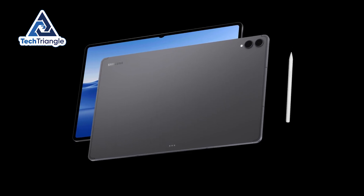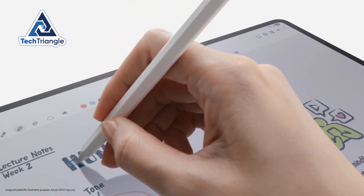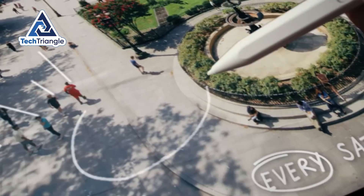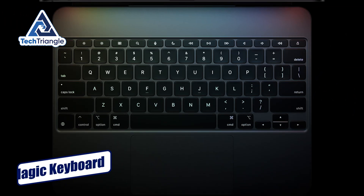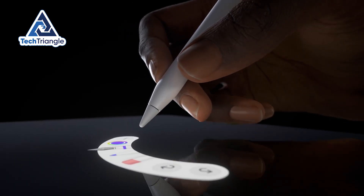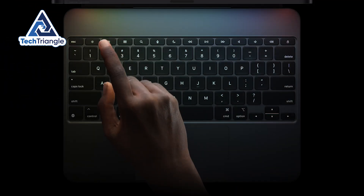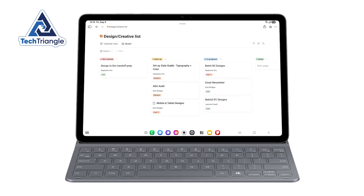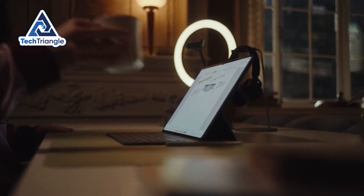Accessories transform tablets from toys to tools. Samsung includes the S Pen in the box – low latency, high pressure sensitivity, and a pencil-like grip that's great for sketching or annotating, with a side magnetic attach that keeps it handy. Apple separates the Pencil Pro and the Magic Keyboard, and that's where you feel the Apple tax. But their accessories are refined: Pencil Pro adds squeeze gestures and a barrel roll input that artists will appreciate, and the Magic Keyboard's floating hinge and larger trackpad make the iPad feel eerily like a laptop. Samsung's keyboard options are functional and you can reuse last-gen covers, but they lack the same floating refinement.